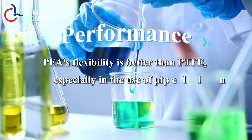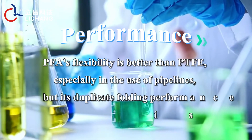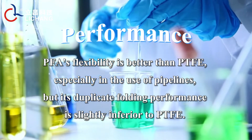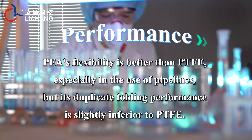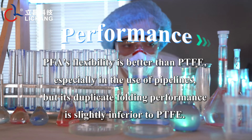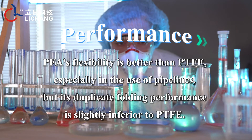Performance: PFA's flexibility is better than PTFE, especially in pipeline applications, but its repeated folding performance is slightly inferior to PTFE.